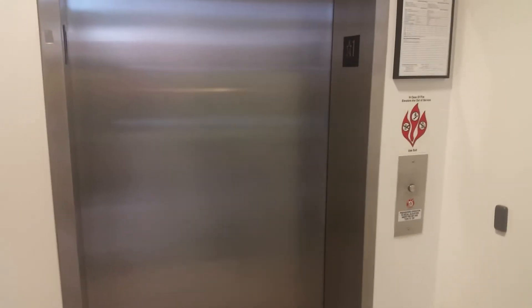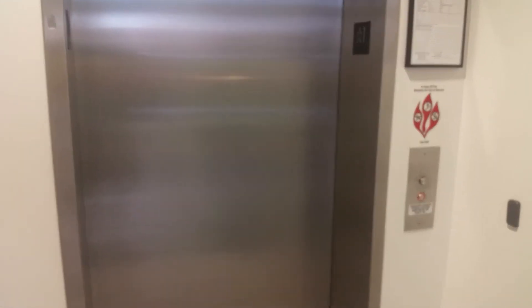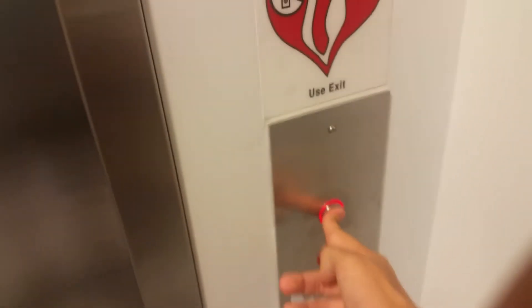This is the elevator at Lechner's dealership in Stafford, Virginia. If the camera wants to focus, this gentleman is helping me get permission to film the elevator. It's an Otis Series 5.